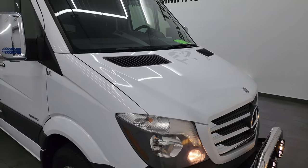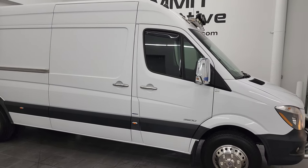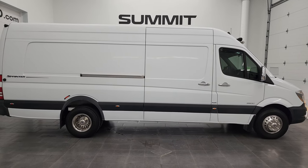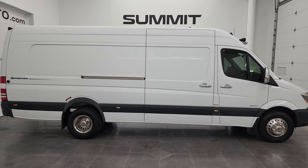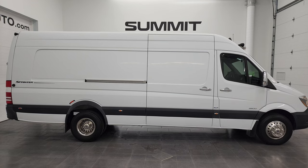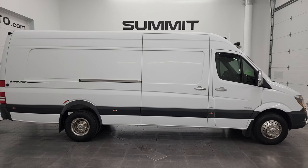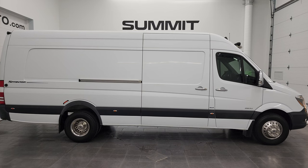I would highly recommend this van from a quality and condition standpoint. If you're in the market for one of these Mercedes-Benz 3500 Sprinters with a diesel engine, this is the one. She's all ready to go, ultra clean. Really, really a nice ride. To see more pictures of this van or one of our other 550 new and used cars, trucks, SUVs, minivans, you can go to SummitAuto.com. Full pictures and descriptions of every single vehicle from two locations, all at SummitAuto.com. And if you'd like to check out more HD videos, you can go to YouTube.com/SummitAuto.